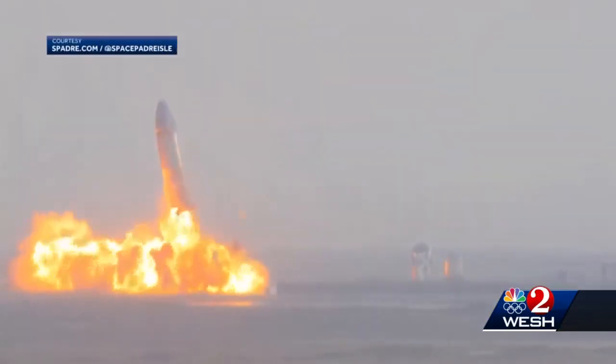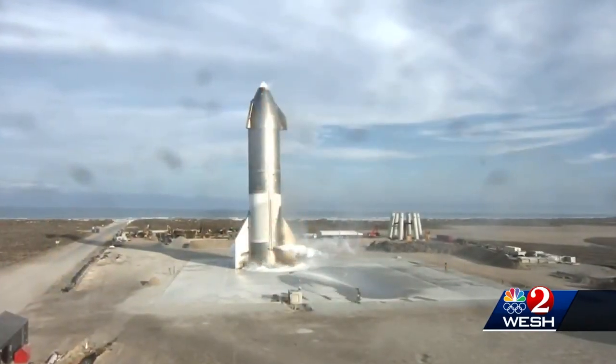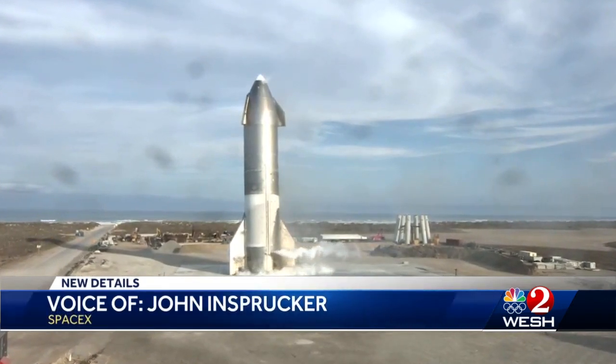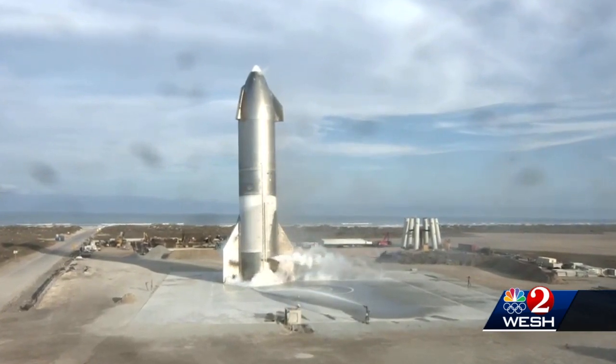SpaceX seems to regard it all with a spirit of sportsmanship and a sense of humor. They've delivered some of the most exciting test flights many of us have seen in a long time. We hope you'll join us for the next test flight of Starship 11 — we can hardly wait. Dan Billow, WESH-2 News.